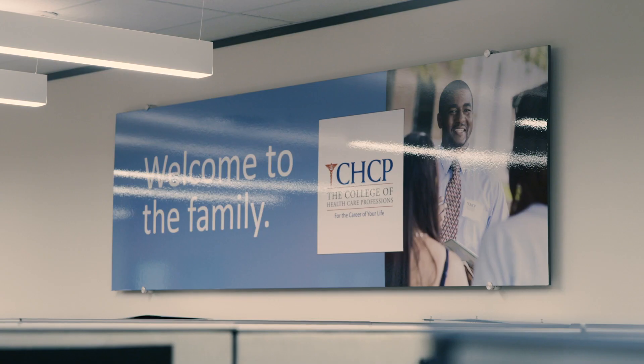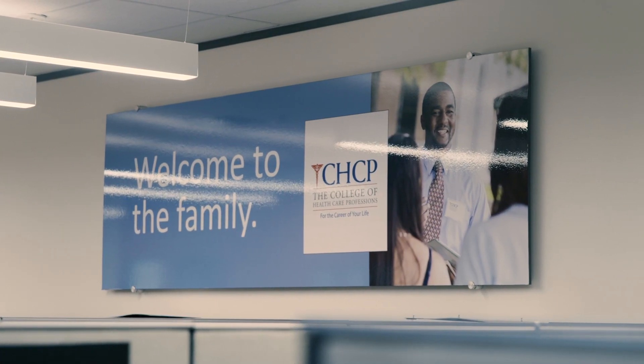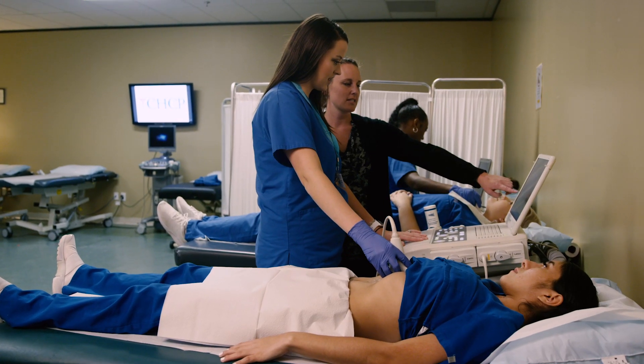The Diagnostic Medical Sonography program at the College of Health Care Professions has a smaller class size, and it also allows you to have two years working on campus and doing clinical rotations. So at the end, you'll be ready for that entry-level employment, and you'll be prepared to become a sonographer.